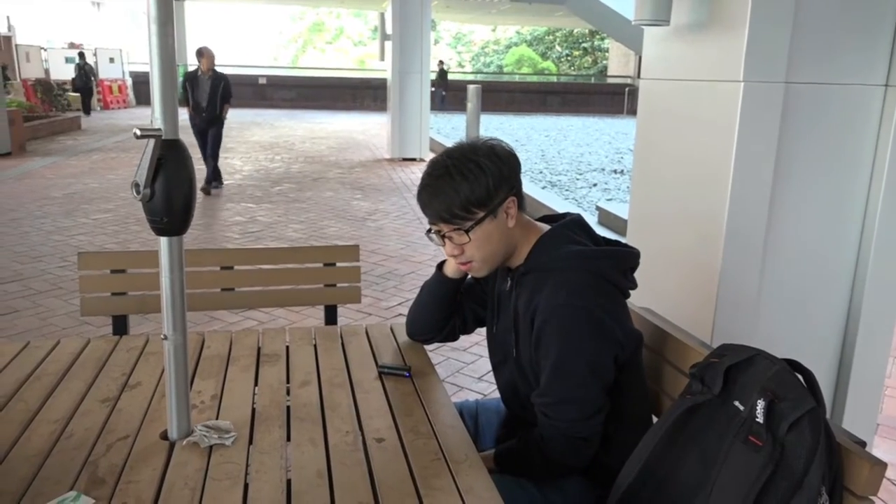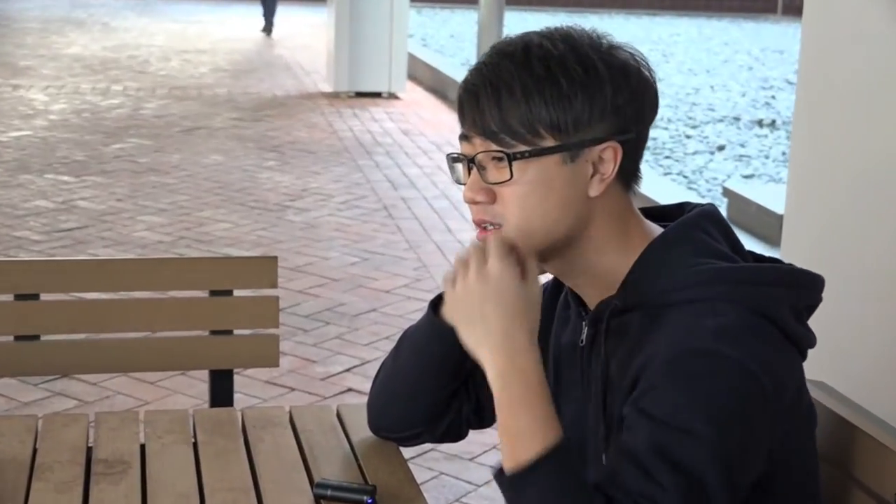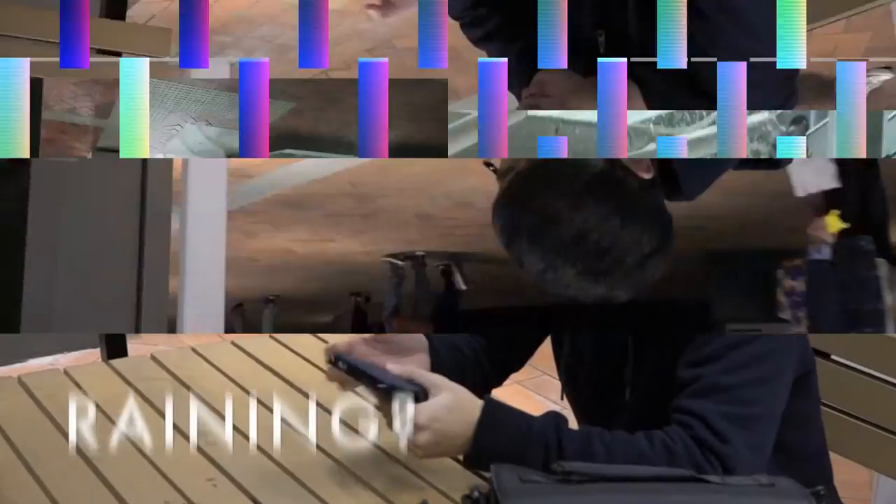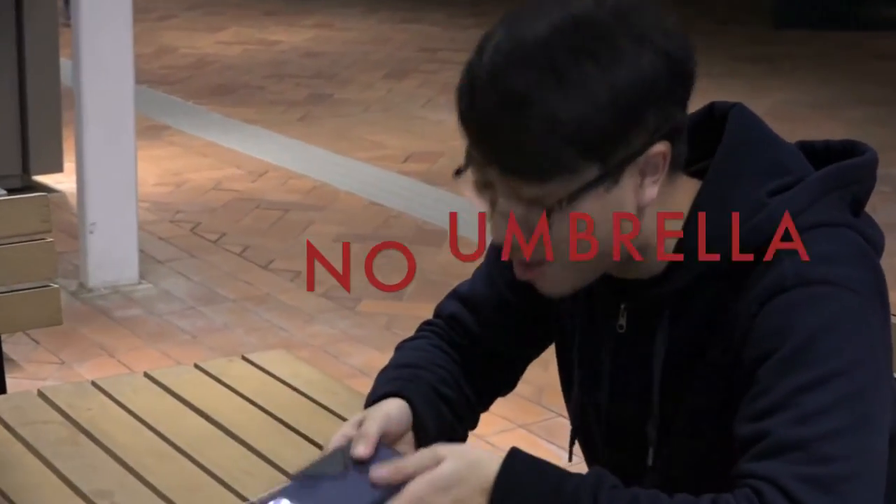The queue is so long, I need to spend a lot of time to wait for my meals. Why am I so unlucky now? It's raining now. Why does it stop?